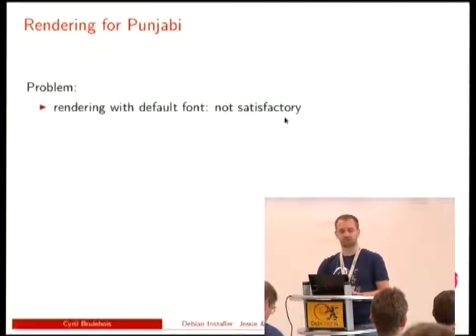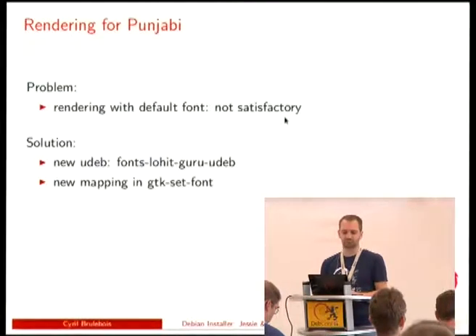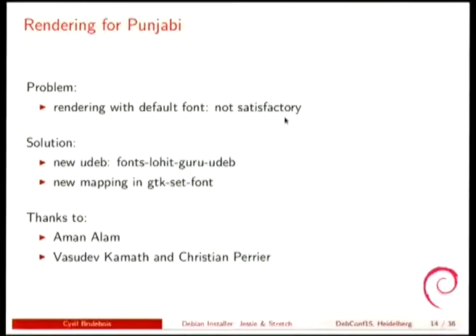We had some fun with Punjabi, a language used in India. The rendering with the default font — probably DejaVu — was not satisfactory. So it was proposed to extend the fonts-lohit-guru package to build a new udeb and use it, and we only had to add a mapping saying Punjabi uses this extra font. Aman was the reporter, and Vasudev and Christian were the quick uploaders who raced each other on the patch.